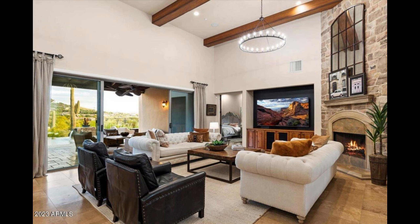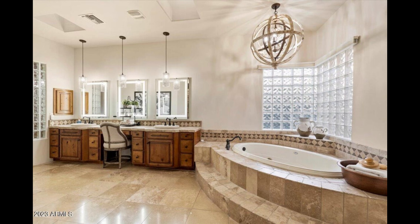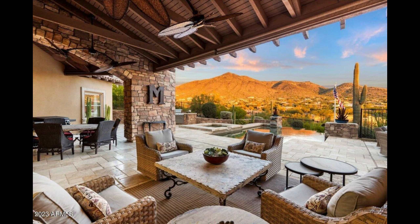Inside, you'll discover a home rich in comfort and style. The primary suite offers a private retreat, complete with a stone fireplace and a spa-like bathroom featuring dual vanities, a jetted tub, a large walk-in closet, and direct access to the amazing backyard oasis.